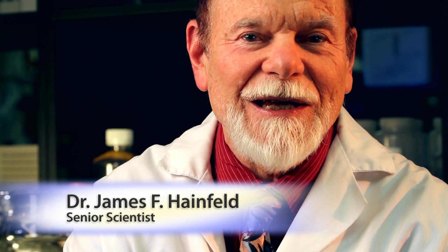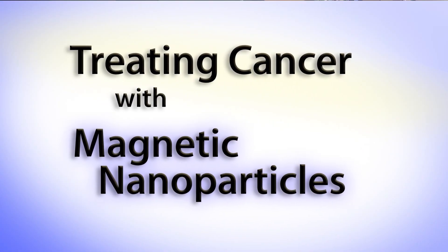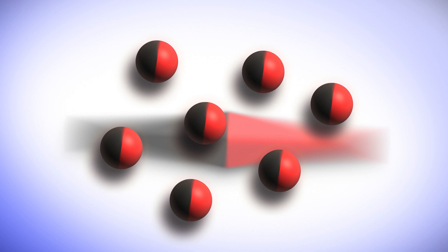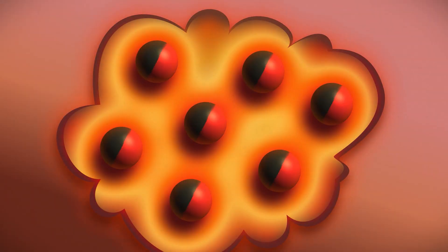Hi, I'm Hui Huan and I'm Dr. James Hainfeld, and we've had a breakthrough toward curing cancer with magnetic nanoparticles. The concept behind this is simple: if you put iron particles in an alternating magnetic field, they flip back and forth and create a lot of heat. If they were inside a tumor, you would cook the cancer.